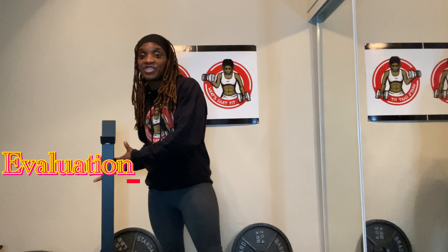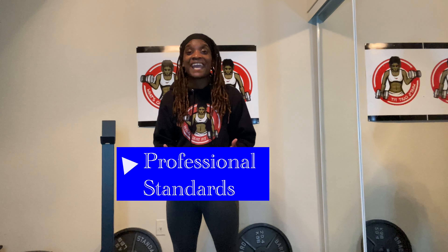The NBCOT COTA exam includes three main subject matters. The first is the OT process, which deals with referral, evaluation, and interview components. The second section deals more so with interventions — treatments, specific populations that are serviced. The last component, which only takes up a very small percentage of the exam, is professional standards, dealing with service management and ethical and legal components.